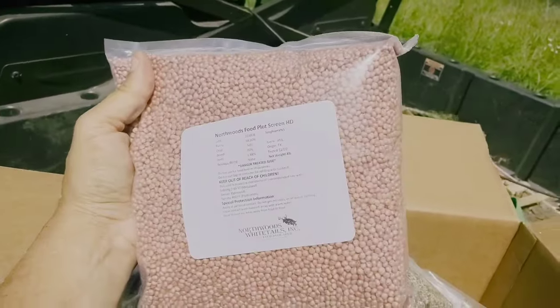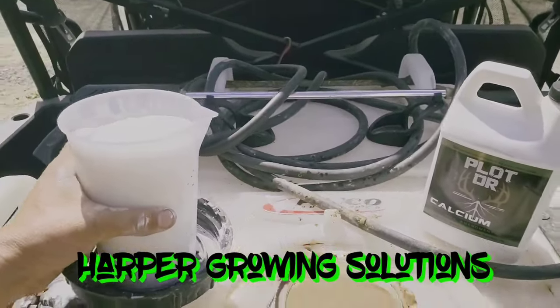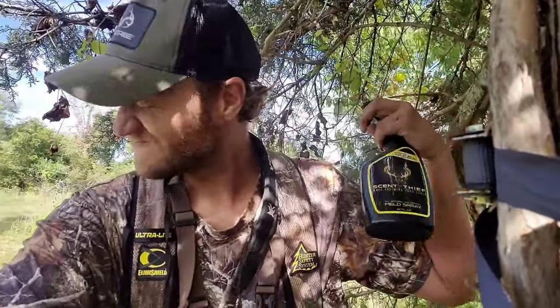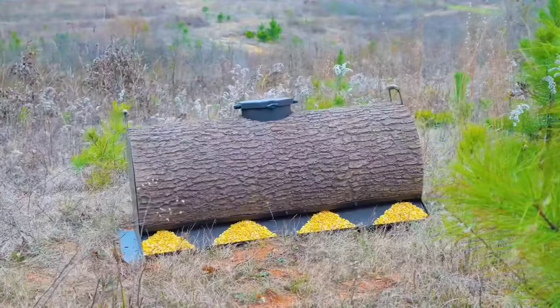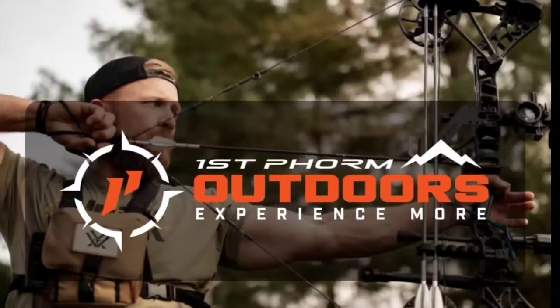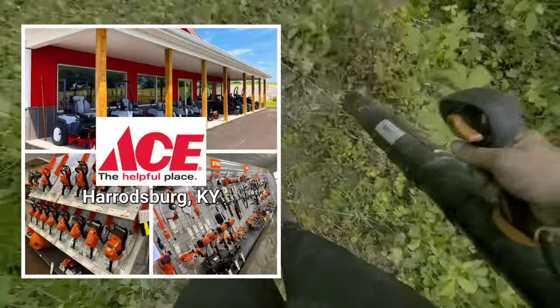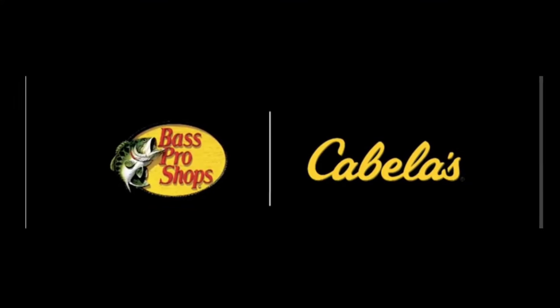Northwoods Whitetails, Plot Doctor, Harper Growing Solutions, Scent Thief, Real Wood Productions, First Form Outdoors, Ace Hardware of Harrodsburg Kentucky, Bass Pro and Cabela's.